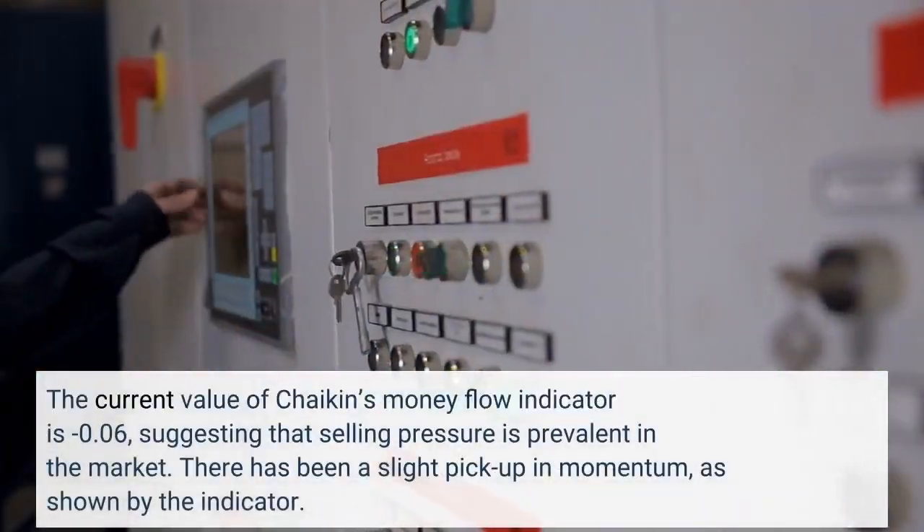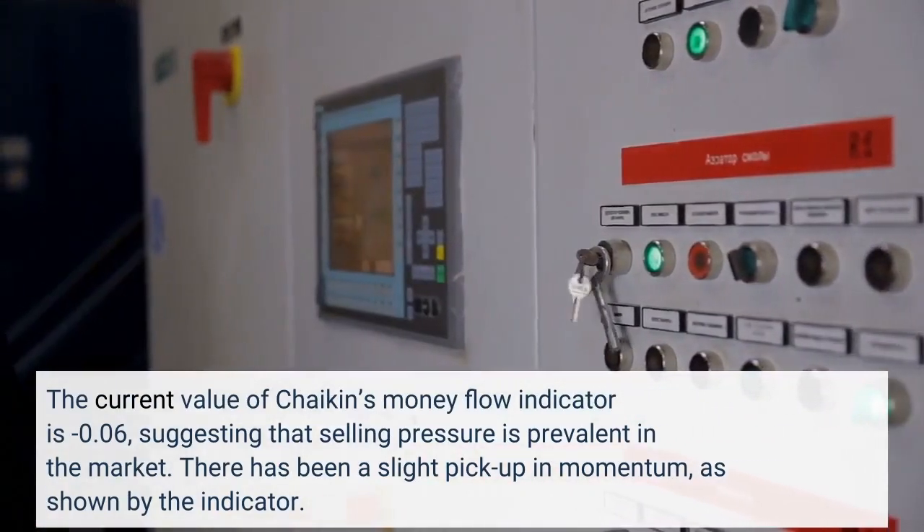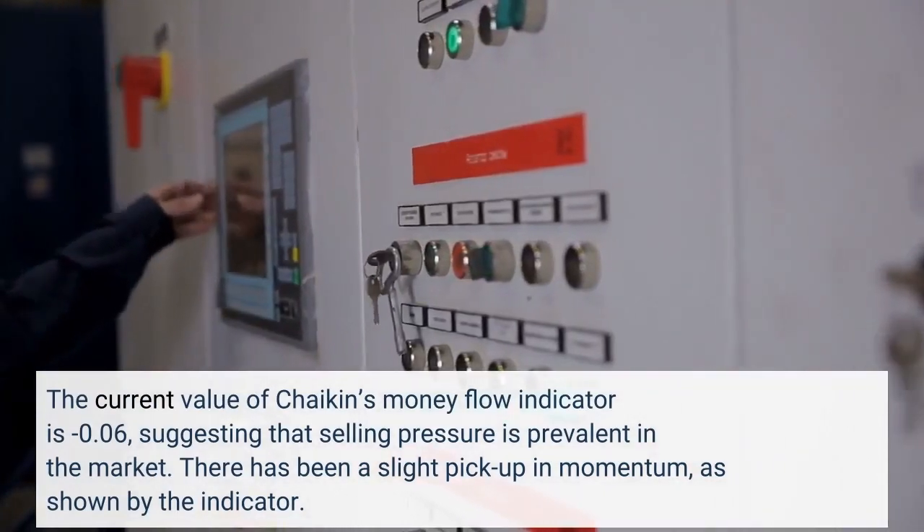The current value of Chaikin's Money Flow indicator is minus 0.06, suggesting that selling pressure is prevalent in the market. There has been a slight pickup in momentum, as shown by the indicator.